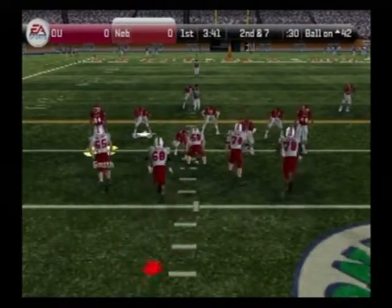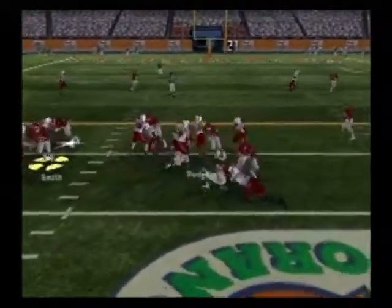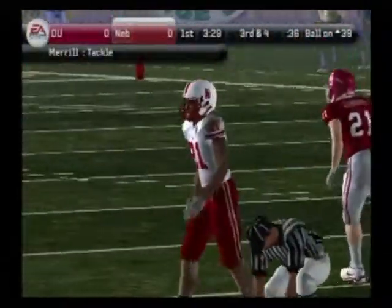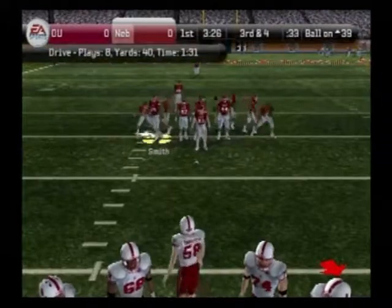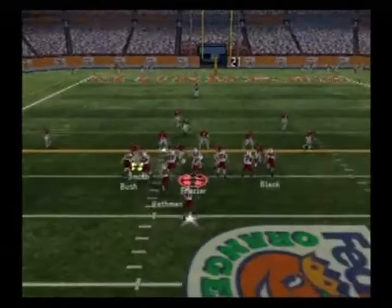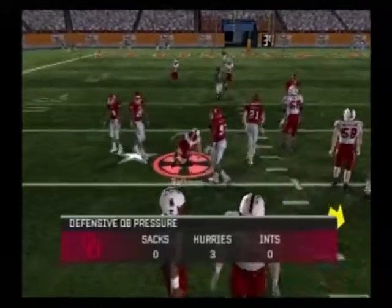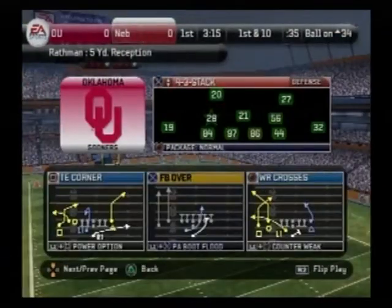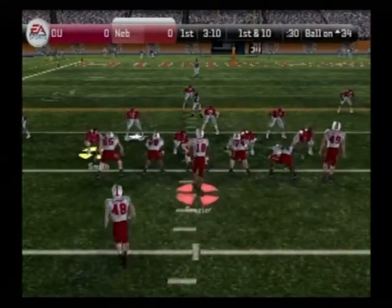Second and seven coming up — this is the eighth play of this drive. Nebraska comes to the line, only one man in the backfield. Bounces off a would-be tackler, Merrill with a takedown at the 39 — three-yard pickup. The offense lines up trying to convert on third down. The Huskers come out in a two-tight end set, steps up, throws this one out to the left, Pruitt tackles him at the 34-yard line. You can just feel the momentum building with this drive — that's their third first down on this drive alone. We all know how important momentum is in college football.